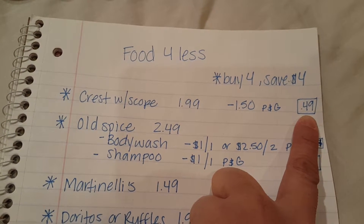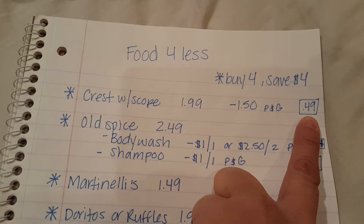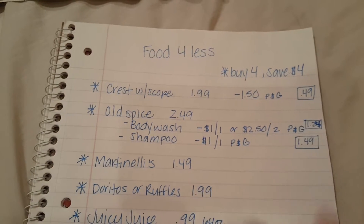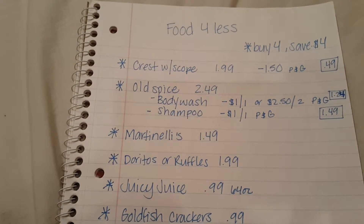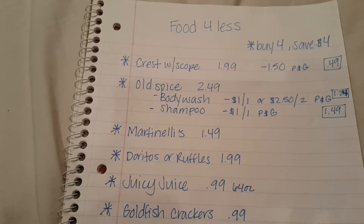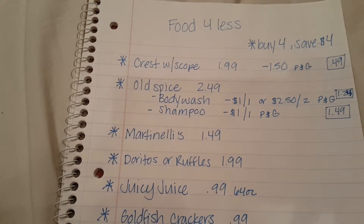Food for Less is an affiliate of Ralph's and Kroger, so if you don't have a Food for Less you might want to check Ralph's or Kroger. I'm not sure if it's on sale at Ralph's — I do have a Ralph's near me and I didn't see it in their ad. But sometimes they have it on sale in store, so check your local ad or in-store to see if they're running the same deals.